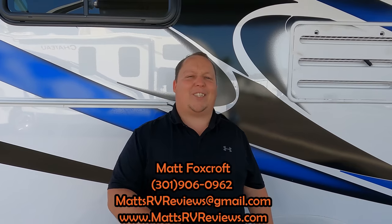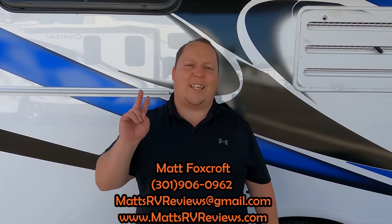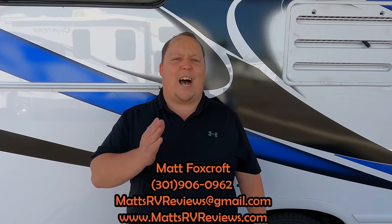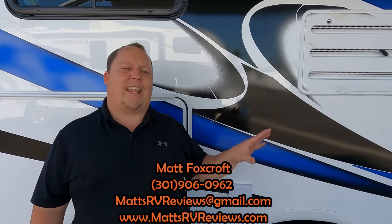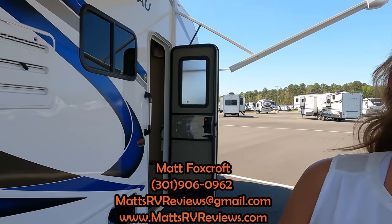Thank you everybody so much for watching. Andrea, thanks for making the early morning flight up here today. If you have any questions about this motorhome, call, text, or email mattsrvreviews@gmail.com or 301-906-0962. Or go to mattsrvreviews.com and click one of the three Contact Me tabs. If you're in the market for a smaller Class C motorhome, we'll put competitors on screen in a few seconds. Let us know the three things you like and three things you dislike — Thor does read the comments. Also, don't forget MyWaggle to protect your fur babies when camping; the link and discount code are in the description below. Stay safe and well — see you next time!